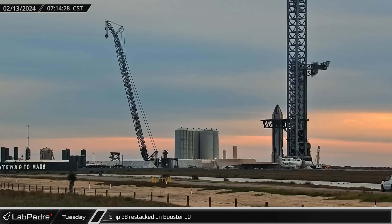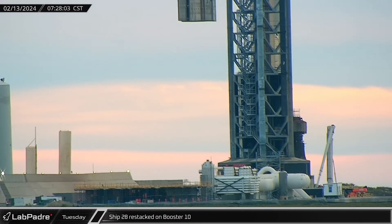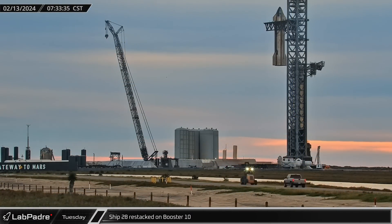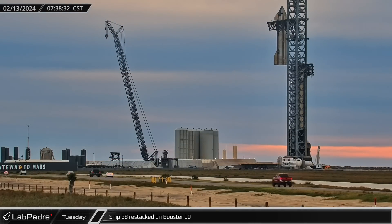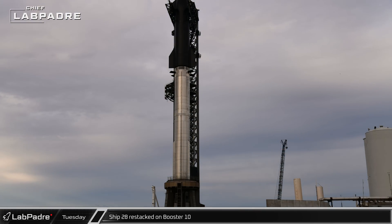First thing on Tuesday morning, it appeared that crews had addressed the concerns with the interface between the ship and the hot staging ring. Once again, Ship 28 was lifted into the air and moved into position above Booster 10 on the orbital launch mount. Slowly, the ship was lowered into place, completing the second full stack of Flight 3's vehicles this week.